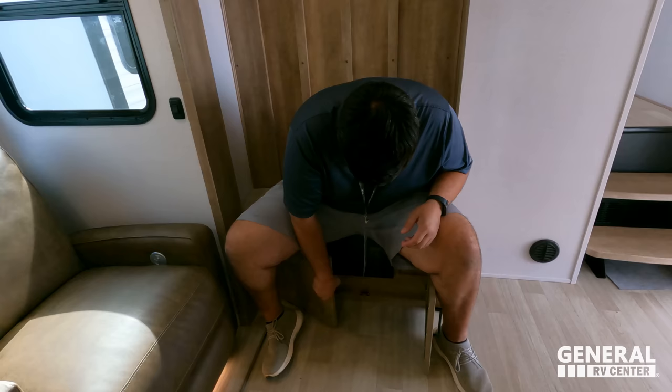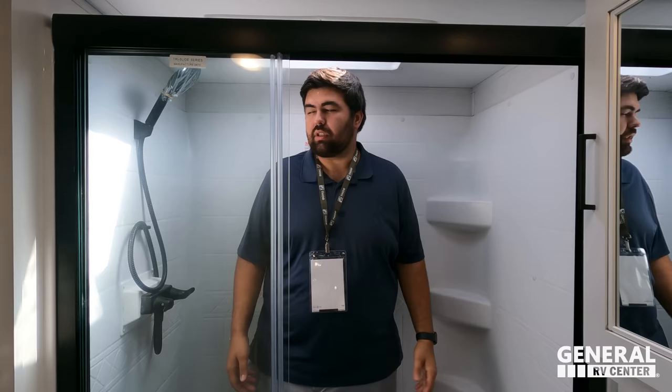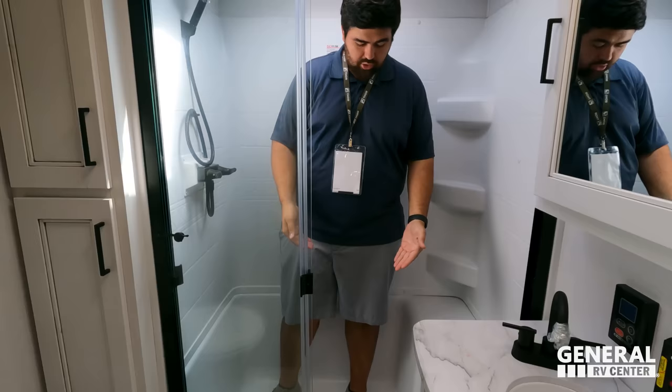Coming upstairs — the front of your steps is open so you can slide some shoes under there. And then there are all your controls. Keystone is knocking it out of the park with these showers — tons of width, good height because there's no step up, just that lip, good depth, and a nice seat. This definitely passes.